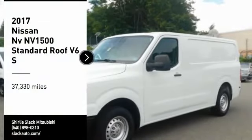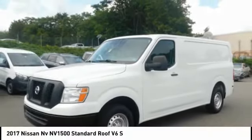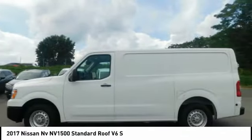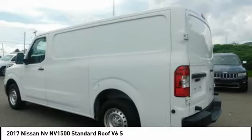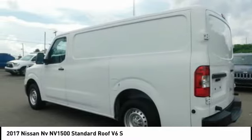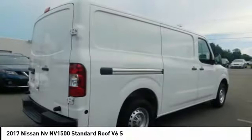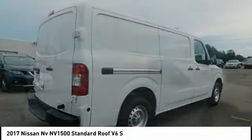Take a ride in the 2017 NV. You're a lot more than what it says on your calling card, and you need your vehicle to be more than a van. You demand innovation and versatility. You need it to be your mobile office, your workshop, and your billboard on wheels. The Nissan NV is for you.